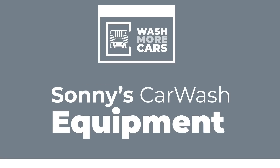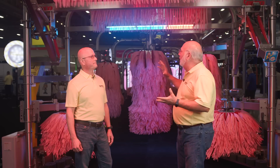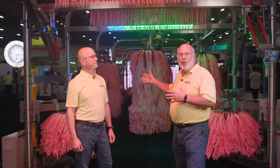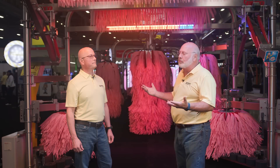Now let's take a walk over to meet John Schramm at the Pico Equipment Booth. We're here at the Pico tunnel in Sonny's booth with John Schramm, Director of Operations. John's done a lot of cool things with the equipment and how it's being applied to the car wash and benefiting customers.